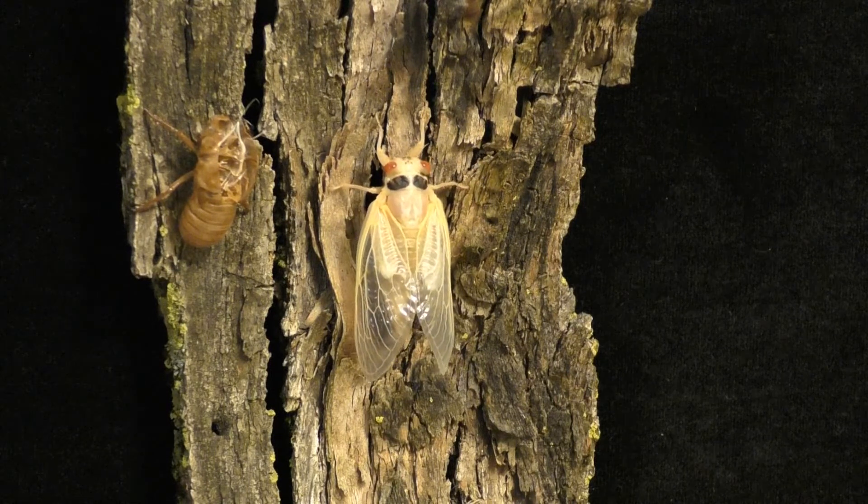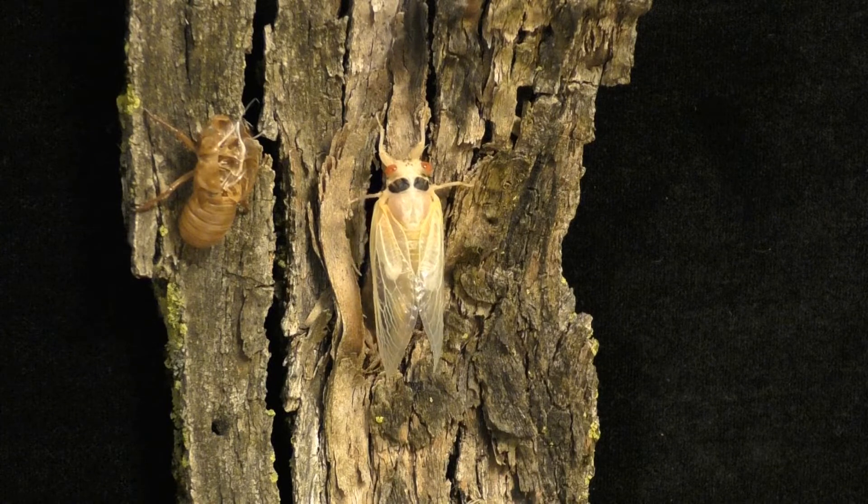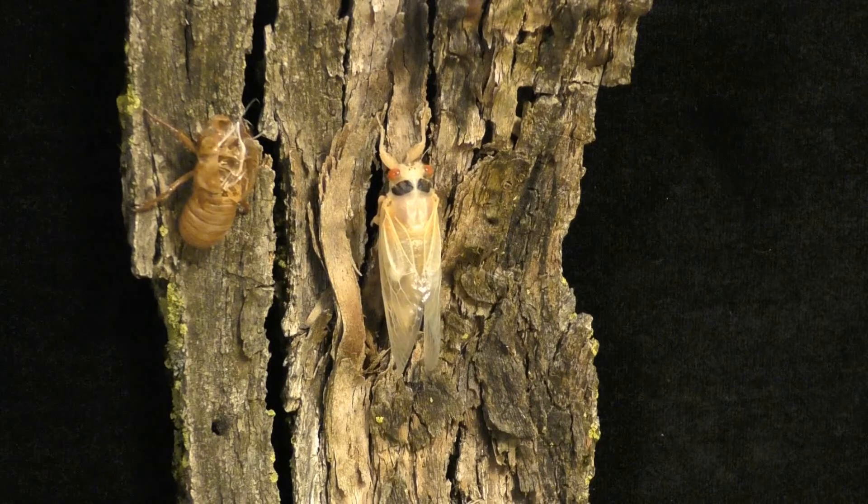After the wings have been expanded, the newly emerged adult cicada begins the process of hardening the exoskeleton. This process takes about three hours. During this time, pigments are also added to the exoskeleton.